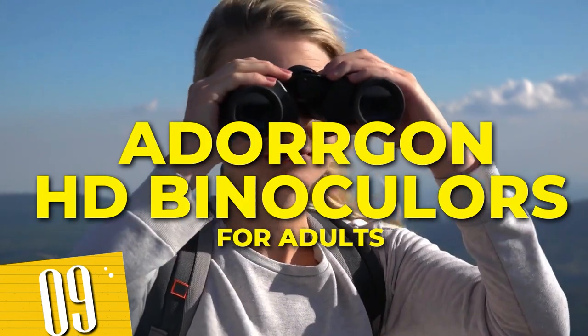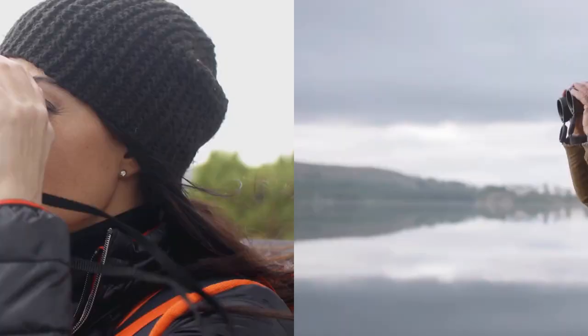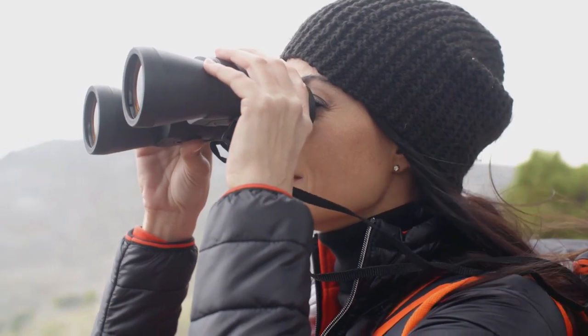Number 9: Adorgan HD Binoculars for Adults. With their powerful magnification and high-definition clarity, you'll be able to spot subjects from afar and plan your actions with precision. The included phone adapter allows you to capture and share your epic moments with friends.